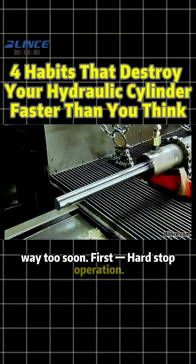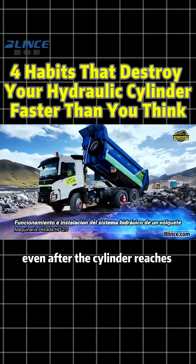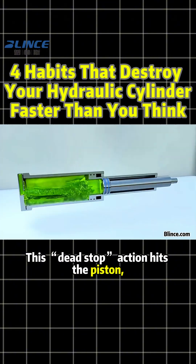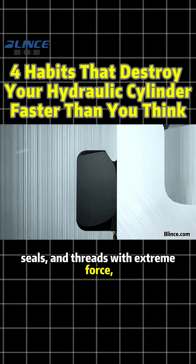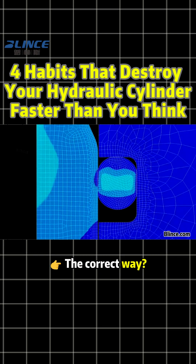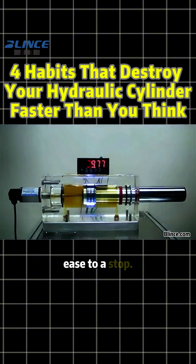First: hard stop operation. Some operators keep pushing pressure even after the cylinder reaches full stroke. This dead stop action hits the piston, seals, and threads with extreme force, causing leaks, loose ends, and fatigue cracks over time. The correct way? Slow down before the end of stroke and let the cylinder ease to a stop.